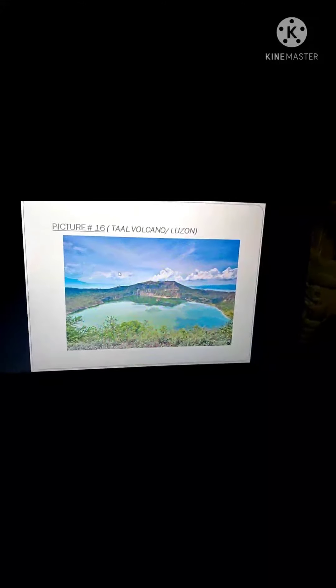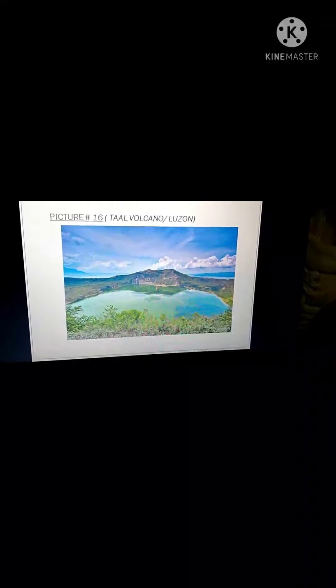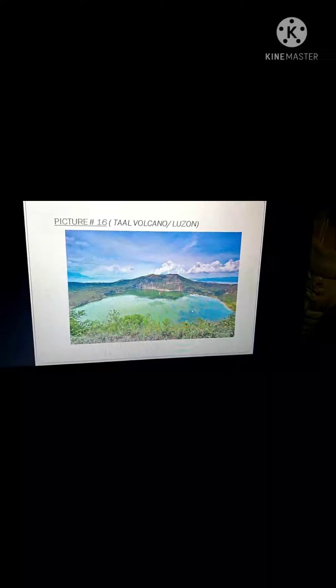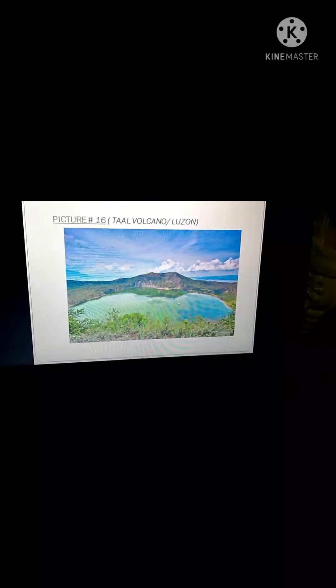The sixteenth spot I choose is the Taal Volcano. Taal Volcano is one of the tourist spots of the Philippines and is still an active volcano — it erupted recently. It is famous because of the lake surrounding the volcano, which is why it became a well-known tourist destination.